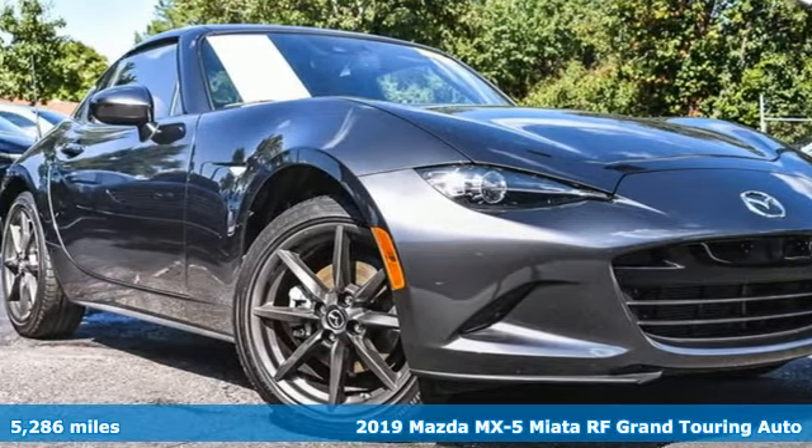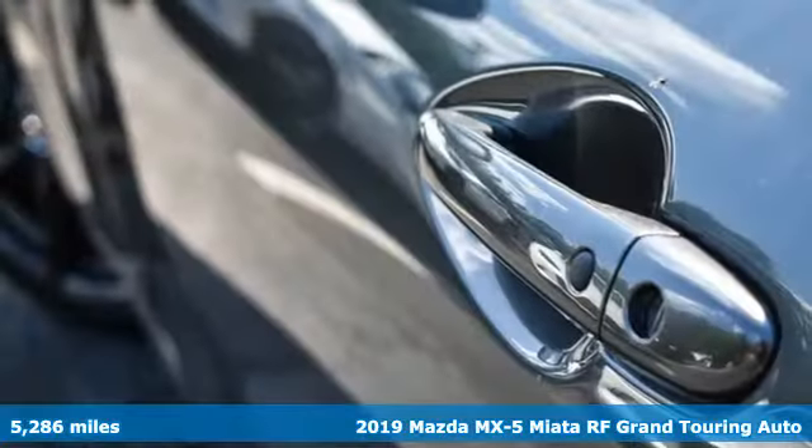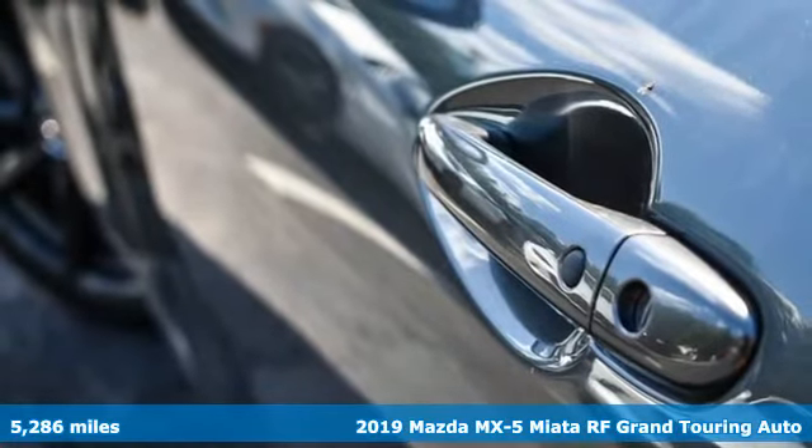Here's a 2019 Mazda MX-5 Miata RF. For all the things that drive you, there's Mazda.